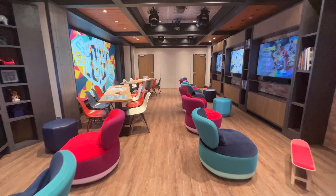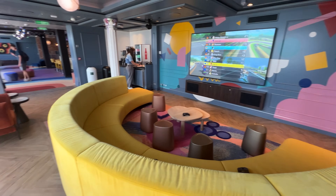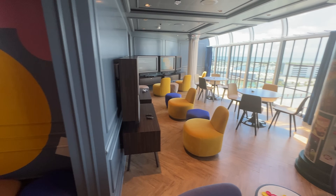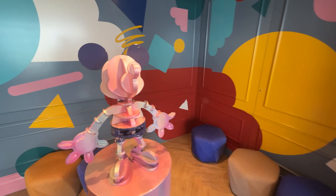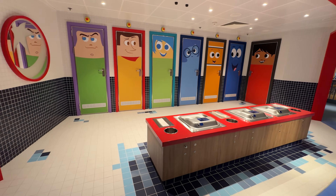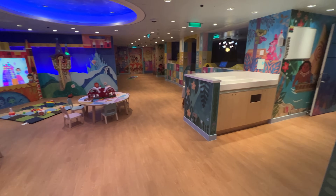Edge is the supervised club for tweens ages 11 to 14, while Vibe is the supervised club for ages 15 to 17. These clubs provide a place for tweens and teens to have fun with access to video games, TVs, computers, and other daily guided activities such as dance parties, trivia, and scavenger hunts. Lastly, It's a Small World Nursery is available for children ages 6 months to 3 years old, although this does come at an hourly upcharge.